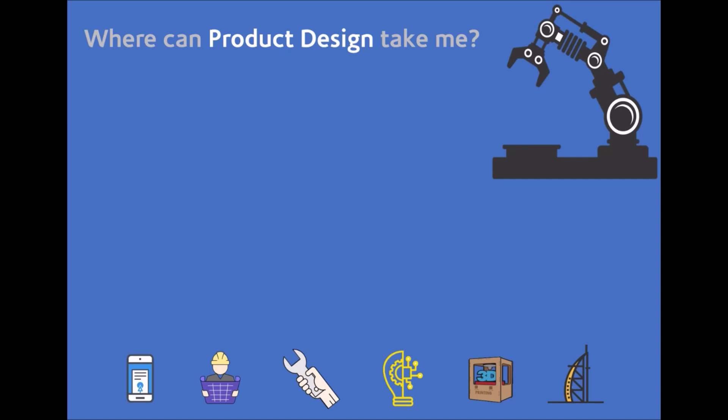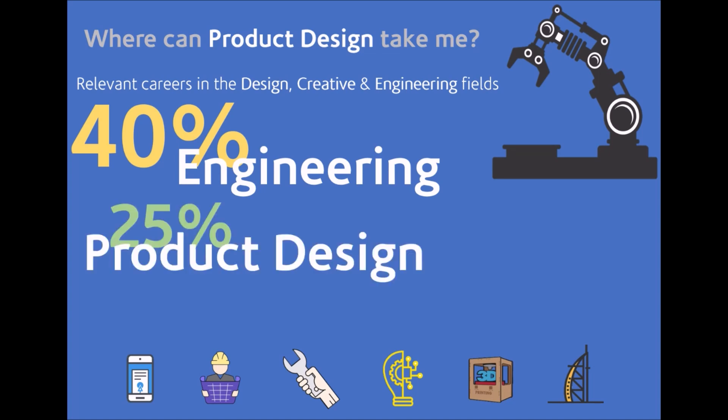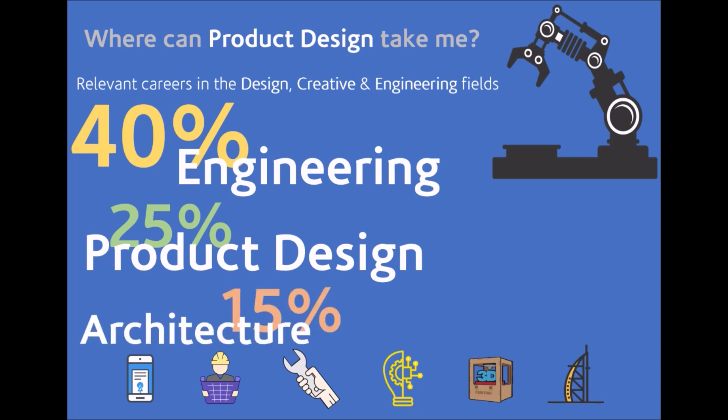So where can product design take students? A lot of students go on to work in design, creative, and engineering fields after university. Over the last few years, approximately 40% of our students have gone to study some form of engineering, approximately 25% have gone to study product design further at university, around 15% into architecture, and the remaining 20% into art, design, and project management.